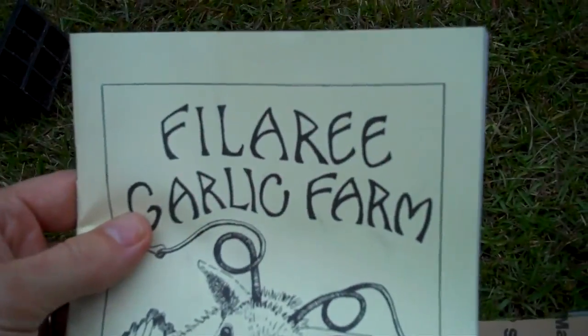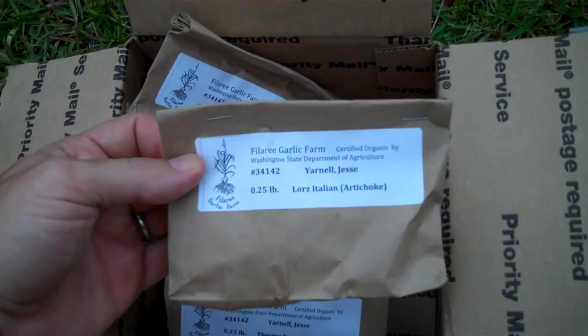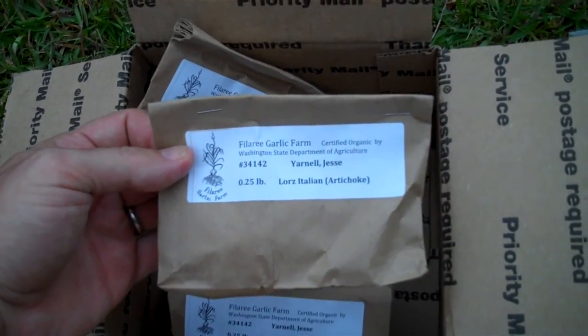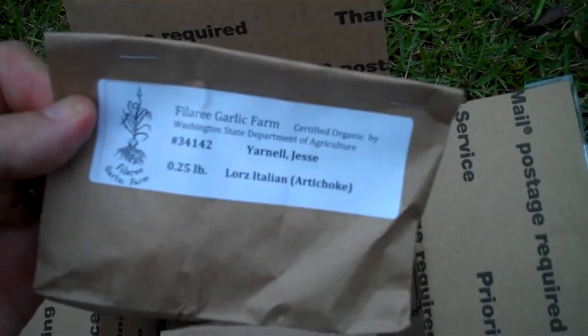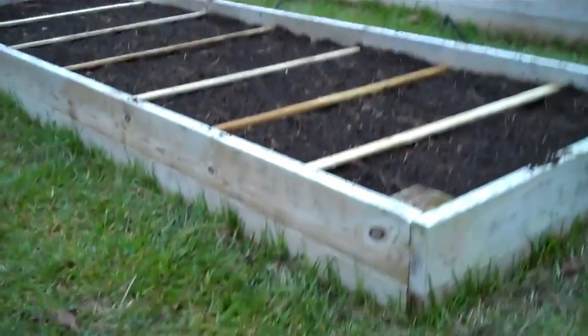They're out of Washington — not exactly local, but they shipped it at the time that I should be planting and it looks really well packaged and labeled, which is nice. I haven't opened them yet; I'm going to do that pretty soon.